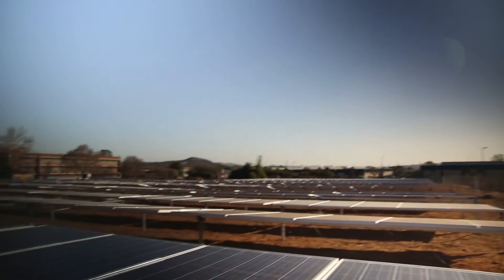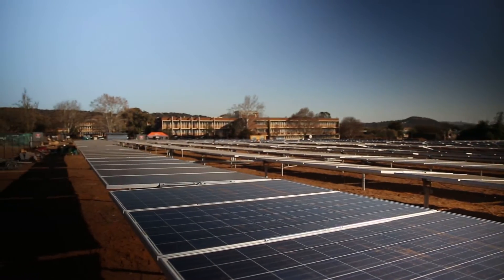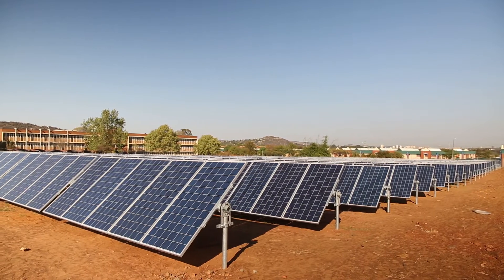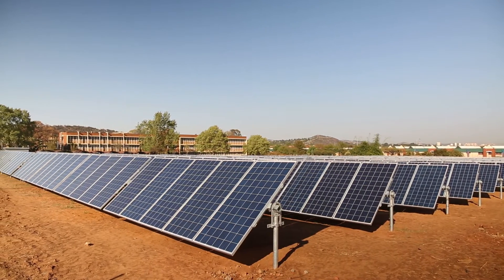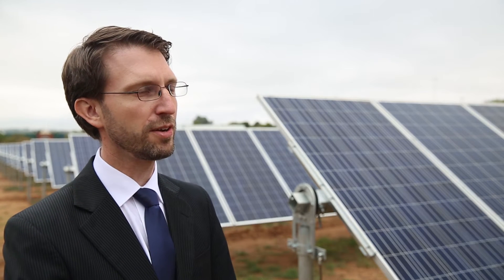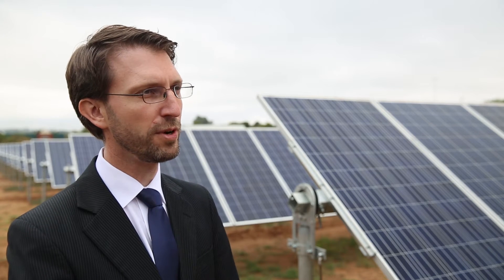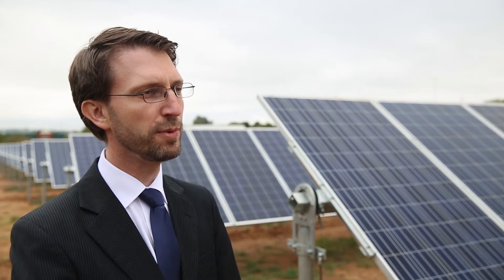Now, at the same time, globally and also within South Africa, over the last two to three years, renewable energies such as solar and wind power generating technologies became cost competitive compared to alternative new build options. This is why our researchers here at the CSR are working on new ways to optimally design, build and operate energy systems that are primarily based on renewable energy sources.